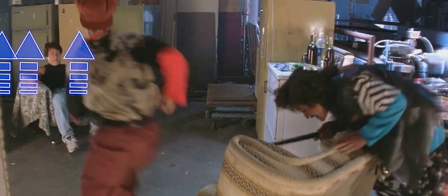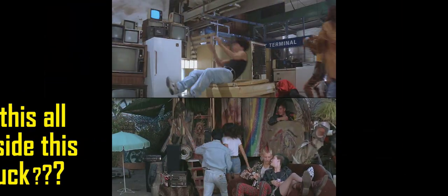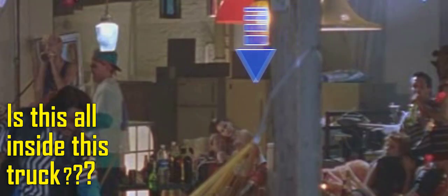Instead of one fridge taking up more and more space on the screen as it gets closer to being used, a row of fridges takes up more of the screen. There is no way it should feel natural for a bunch of refrigerators to be in some little street gang's hideout, but they've been in the background since the establishing shot of the fight scene. By the time Jackie uses one, we're just kind of like — yeah, why wouldn't he use the fridges? They're right there.